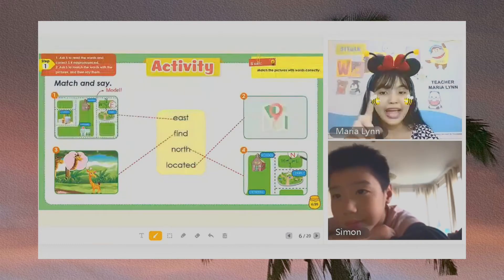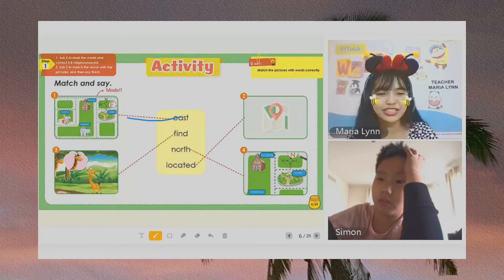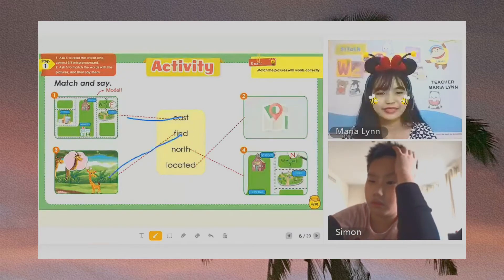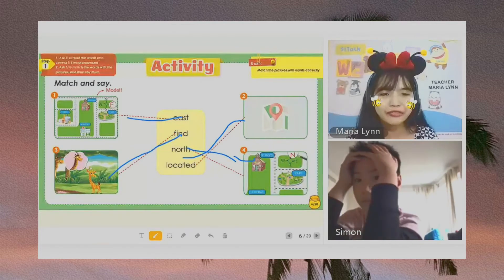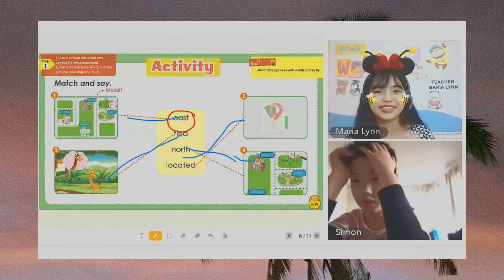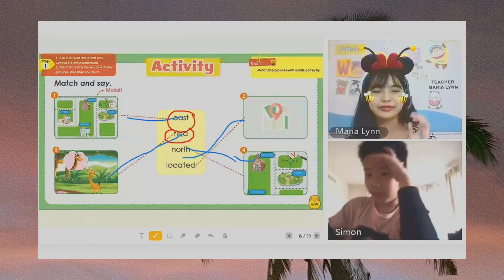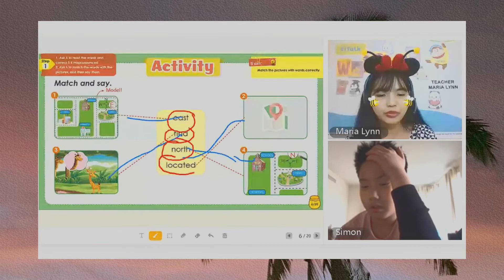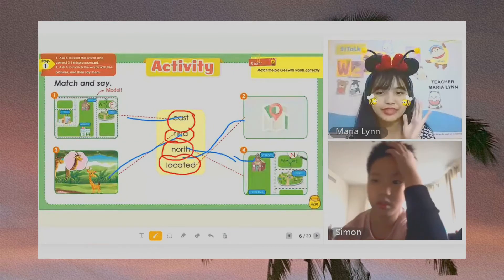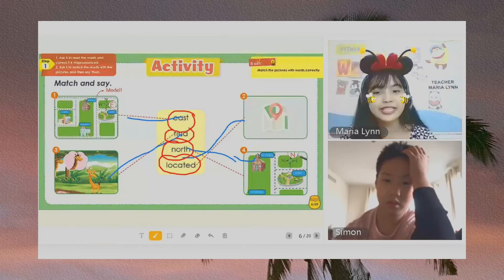Now, here, let us match the words to the pictures. Okay, let's match. East. Find. North. And located. Now, Simon, I want you to read the first word. East. East. Very good. The second word. Find. Fine. The third word. North. North. And the fourth word. Located. Okay, I want you to say located. Located. Okay, very good. So, these are the four words in lesson number five.